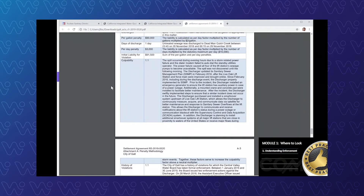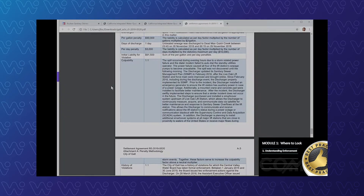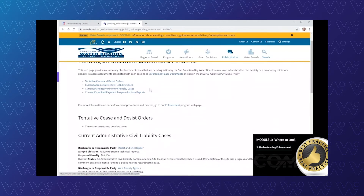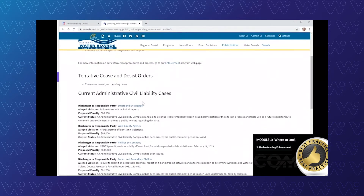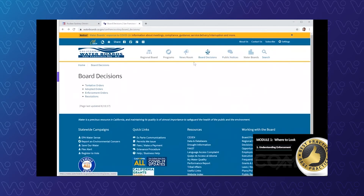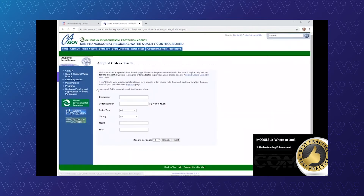This is a quick snapshot just to show you how to be aware of enforcement in your region and how to get that information in CIWQS. Taking a look at the San Francisco Bay Regional Water Board — they have an enforcement page. All the regional boards do. You'll want to bookmark it to stay aware of any enforcement actions going on. You can scroll over to their board decisions under adopted orders to look for any particular order numbers or discharger names you're familiar with. It will come right up — a great search engine, and one of the best practices recommended.